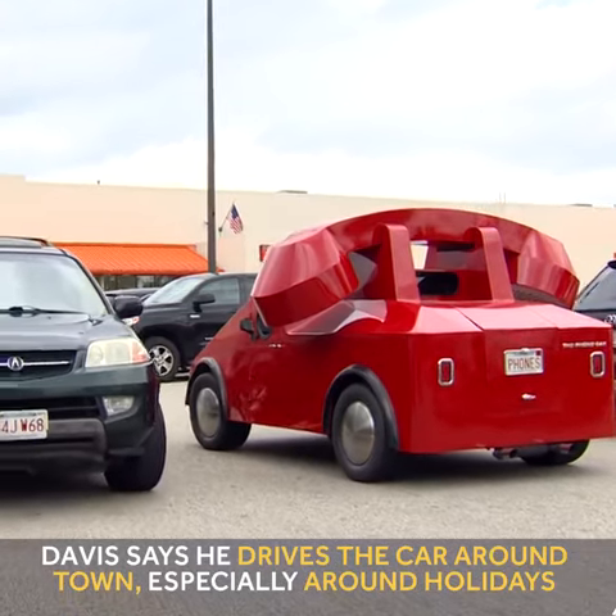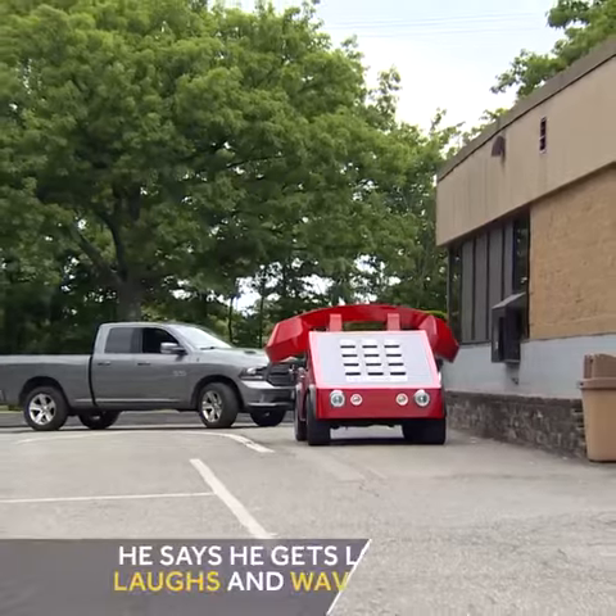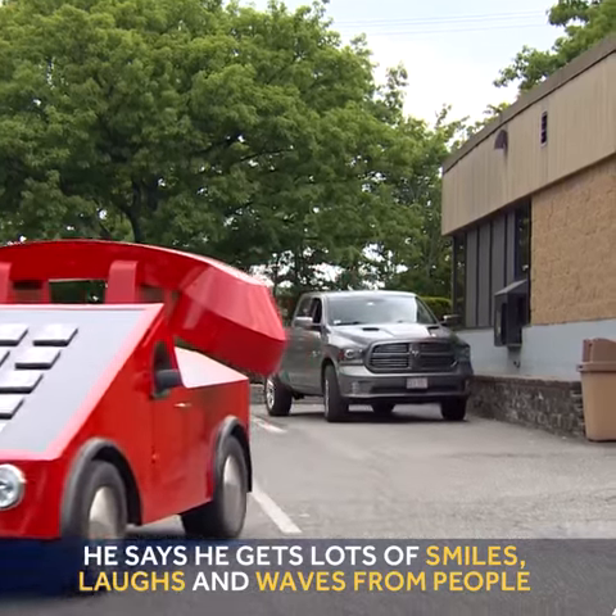I drive it around town, especially around the holidays. I've gone cross-country several times. It really is a lot of fun. When you take it out, it's just nothing but smiles, laughs, and waves from people, so I do enjoy it very much.